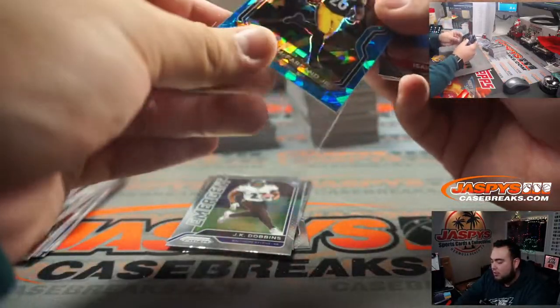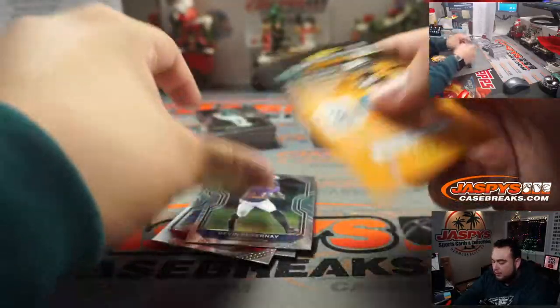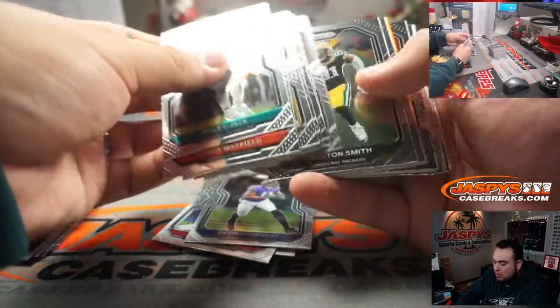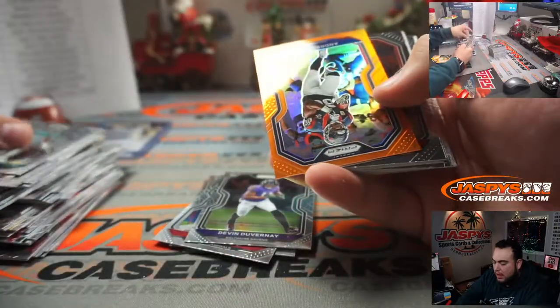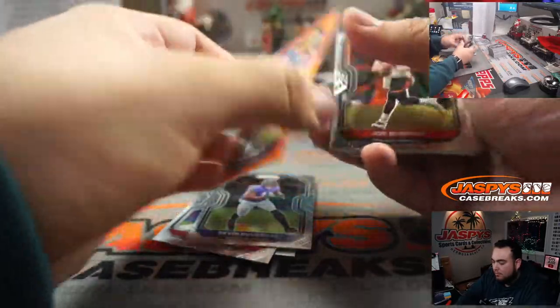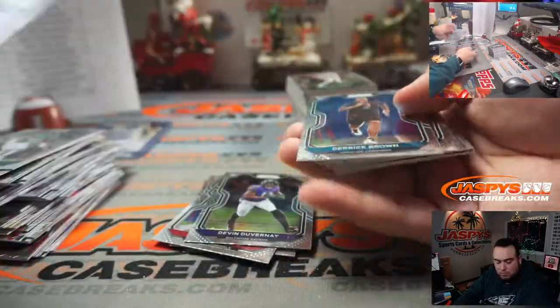Little Anthony McFarlane Jr. Blue Eyes, Isaiah Simmons, Devin DuVernay, and Andre Johnson. Joe Burrow.